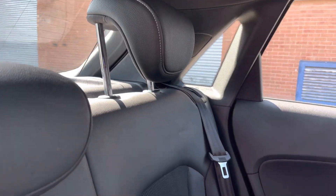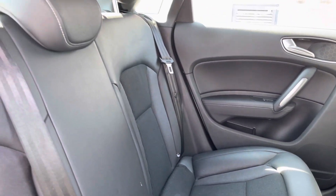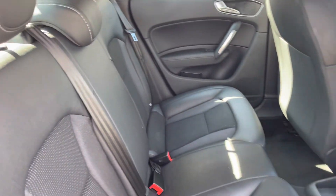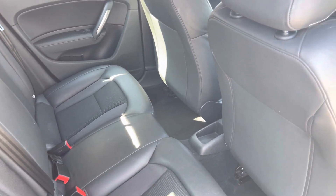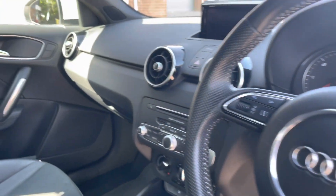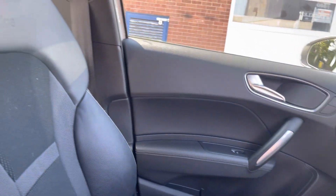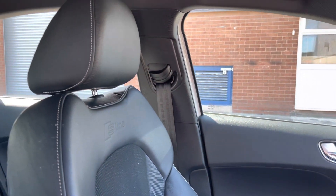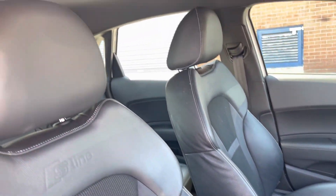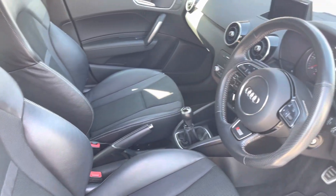Into the rear of the vehicle now, and we do have the full cloth seats on offer here. These do come with ISOFIX points, should you need to use them. And as you can see, there is plenty of room to sit three passengers comfortably. Into the front of the vehicle now, and we can see the really clean dashboard on display, along with the high gloss black air vent sleeves and aluminium finished door handles. We also have the S-Line seats here, which provide for an incredibly comfortable journey for both driver and passenger, and do come with the S-Line embossing at the top.